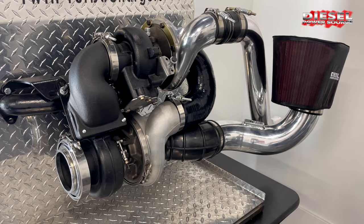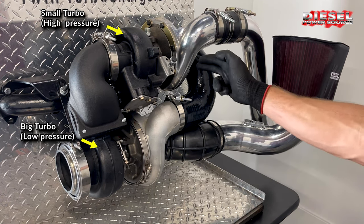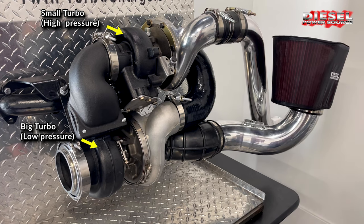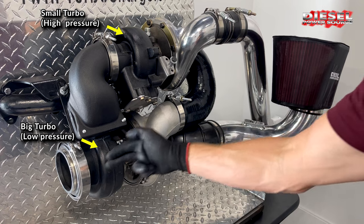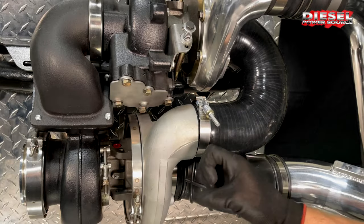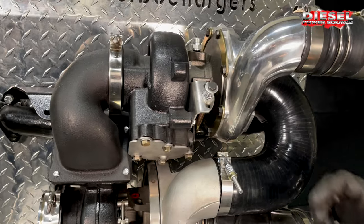Simply put, with our compounds, air goes through the air filter into the big turbo first and then the small turbo second, and then it goes into the engine. Then the exhaust comes into the small turbo first and then into the big turbo second, and then out the exhaust system. Essentially, one turbocharger charges another turbocharger, which in turn charges the engine.